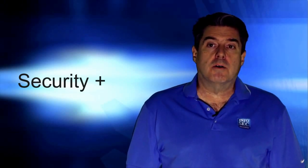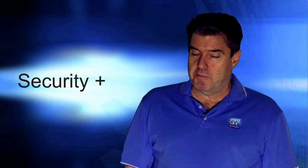Let me also congratulate you on taking this important first step to getting certified. Now let's get started.